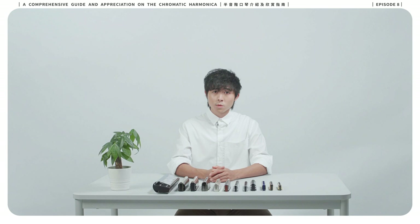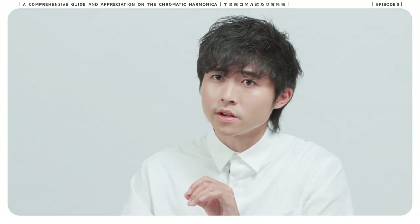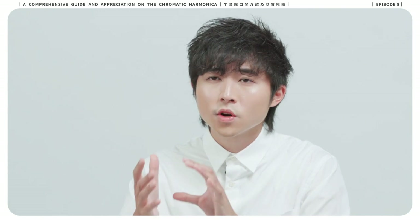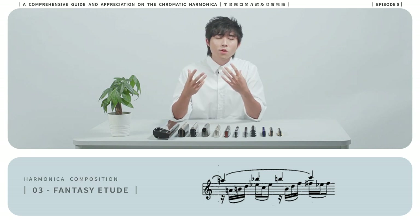Fantasy Etude was one of the test piece compositions in the World Harmonica Festival in 1993. The composition contains difficult passages that require advanced harmonica techniques in order to test the ability of the contestants. In this particular excerpt performed, there are multiple double stops and broken chords that require advanced mouth and tongue control.